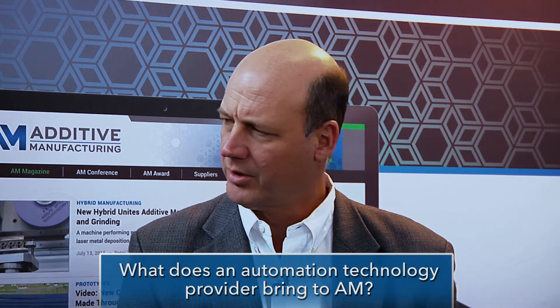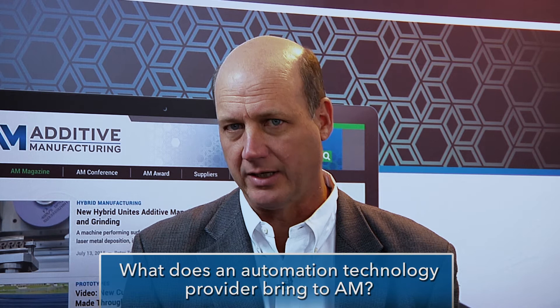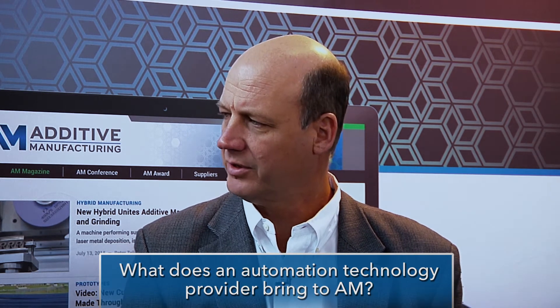Siemens brings factory automation equipment as you mentioned, motion controllers, and our PLM software suite. On the motion controller side, our Sinumerik CNC is being applied to a lot of the additive machines you see, and also our PLM software CAD/CAM, NX, and we also offer Nastran for a CAE software suite. The combination of those is somewhat unique in the industry in that we can do everything from part design to process sequencing to the actual execution of the additive part on the machine.